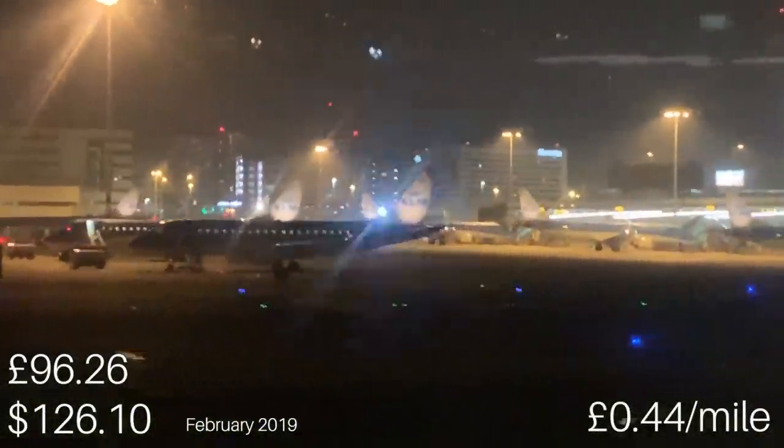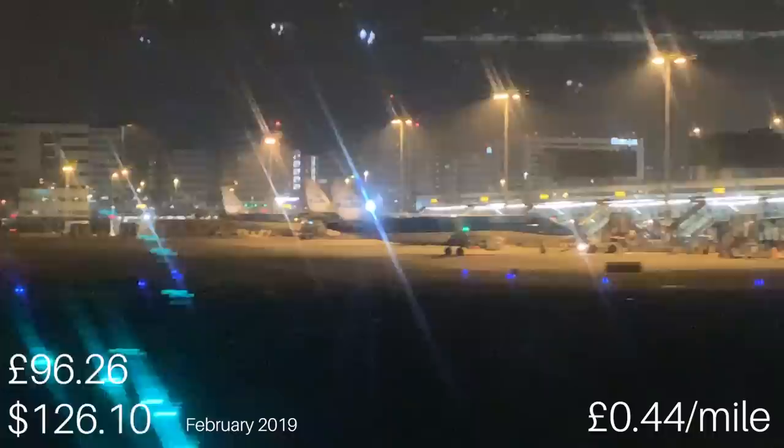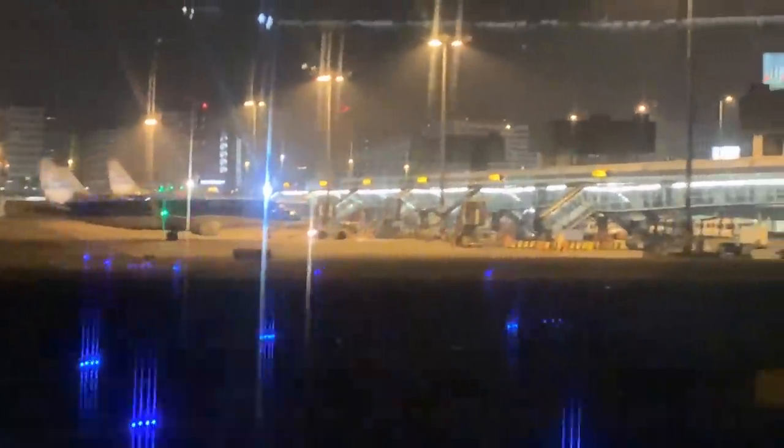My flight today cost me £96, or around $126, for a distance of 220 miles — making it a rather expensive 44 pence per mile. This was broken down into £77 for the flight and a further £19 for the Space Plus seat with priority boarding.